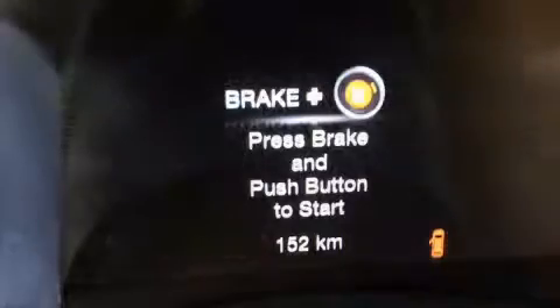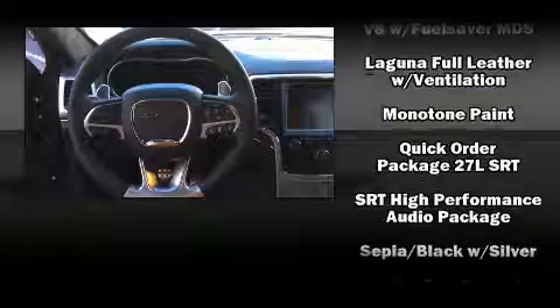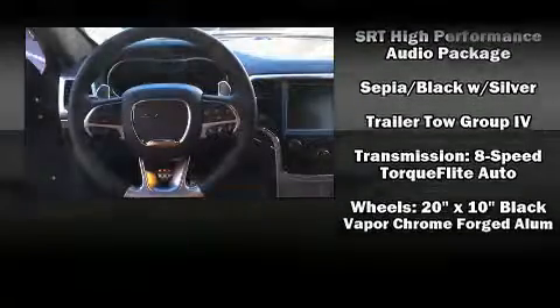Jeep ensures the safety and security of its passengers with equipment such as brake assist, anti-whiplash front head restraints, and four-wheel disc brakes with ABS.